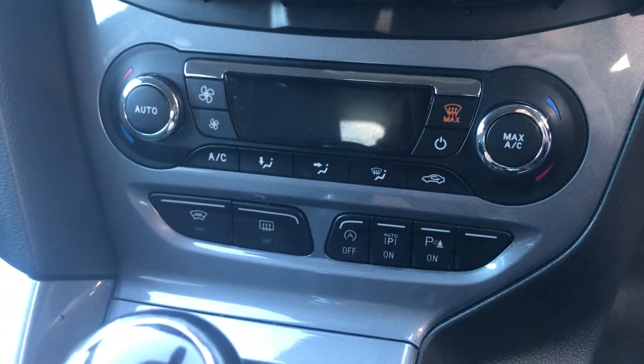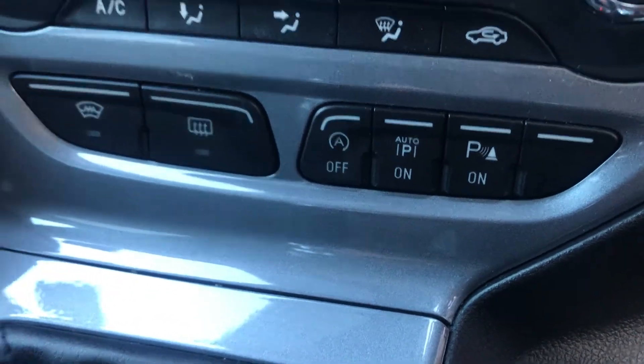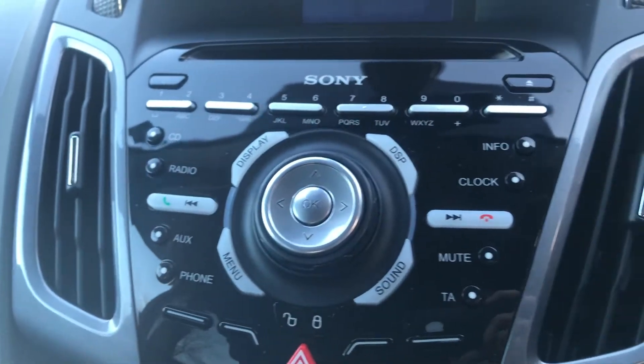You've got dual zone climate control there with the digital aircon, park assist, start-stop, a 6-speed manual gearbox, radio CD, Bluetooth, and cruise control.